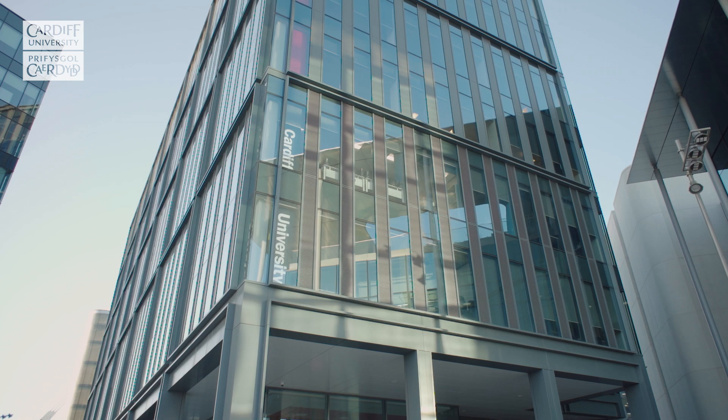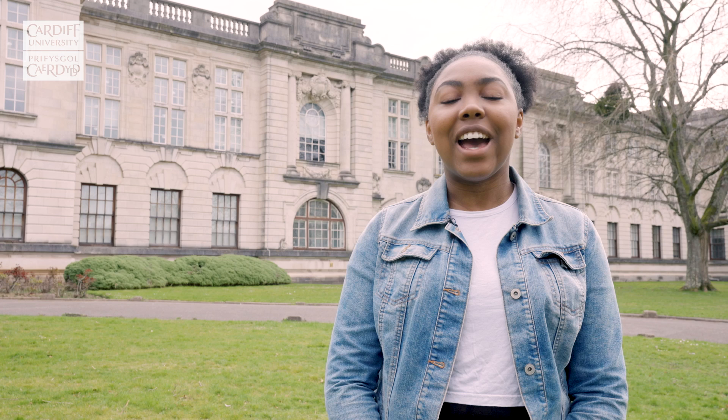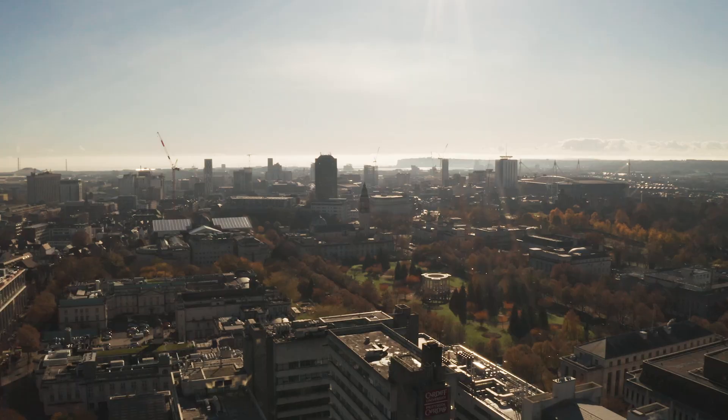And here we are back at the Main Building. I hope you've enjoyed the look around Cathays Park Campus. You can find out more about our campuses and student life in Cardiff on the university's website. Thanks for joining me and we hope to see you again in the future.